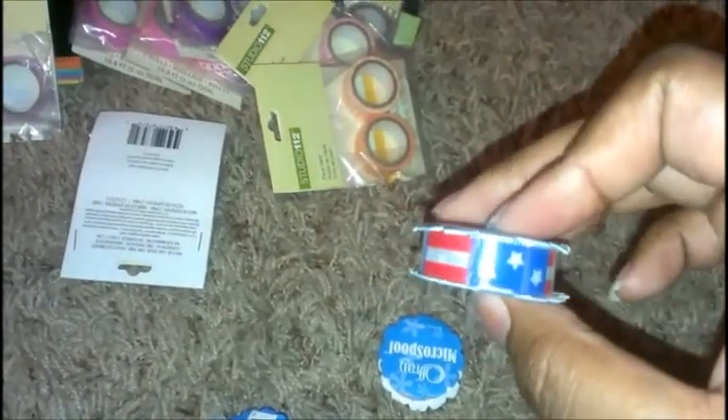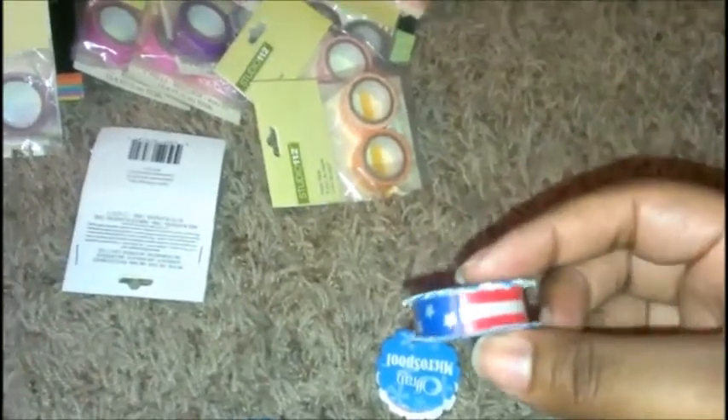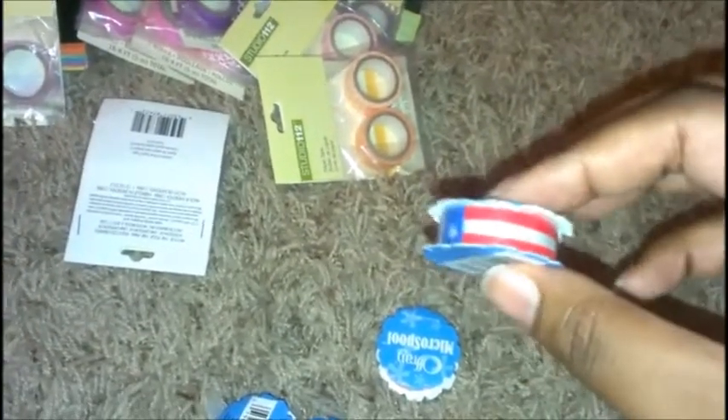Last but not least, I was thinking of the Fourth of July and I got this patriotic flag-like ribbon tape, also a dollar each. They're really small so I decided to get five spools, so if I decide to make any layouts I'll have enough for what I want to do.